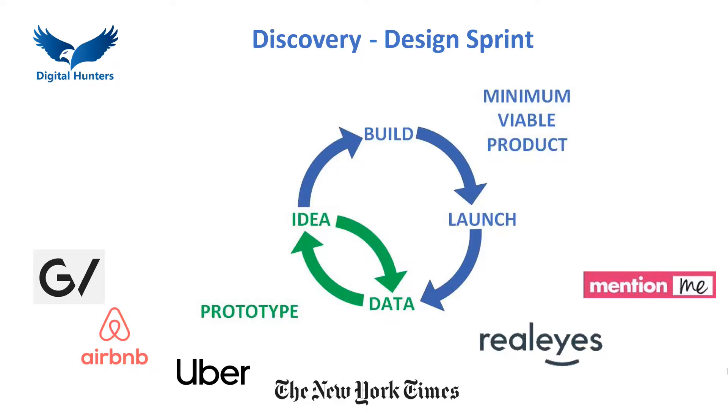Created by Google, Design Sprint has been applied and adopted by Slack, Uber, Airbnb, Facebook, the New York Times and Deloitte Fast 50 winners such as Realize and my clients including Mention Me. Solving big challenges, this process rapidly creates new products and improves existing ones.